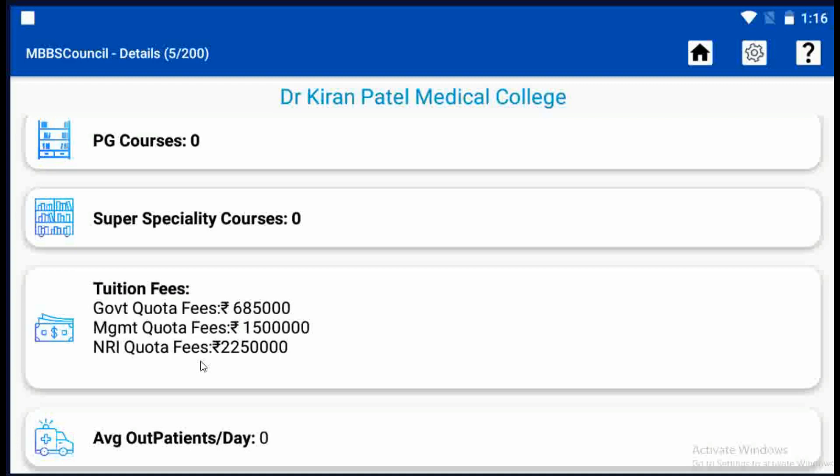Similarly, you can find fees for any college using the MBBS Council app. You will find state-wise, round-wise, category-wise, and course-wise cutoff. College details are available for all MD, MS, and DNB courses in the MBBS Council app. When you are on a free subscription, you can check government college details with a daily limit of 5 per day, free of cost. Install the MBBS Council app — the link is given in the description below. See you in the next video.